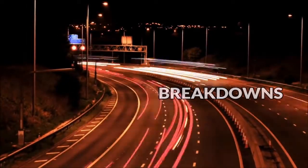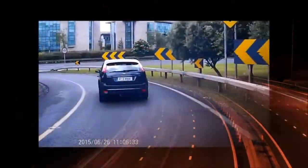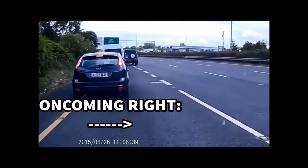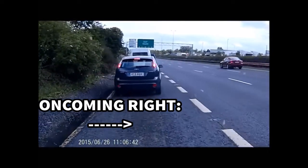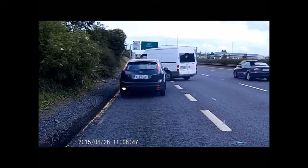Most of you are familiar with the rush hour tailbacks, regular delays and long waits sitting bumper to bumper. An example of this is the M50, the main ring road in Dublin. There are several crashes every day which can cause tailbacks as far as 7km, if not longer.